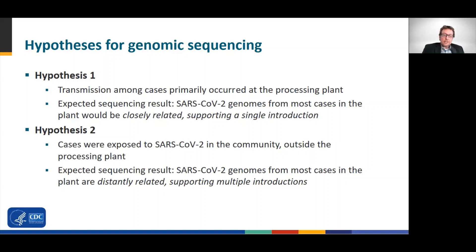In contrast, hypothesis two held that some cases were exposed to SARS-CoV-2 in the community outside processing plant A. For this hypothesis, an expected sequencing result would be that the outbreak consisted of multiple different SARS-CoV-2 genomes, supporting multiple introductions.